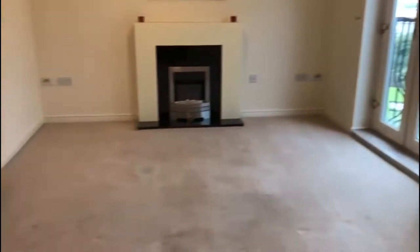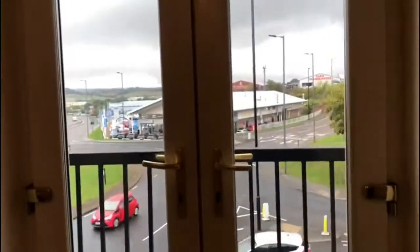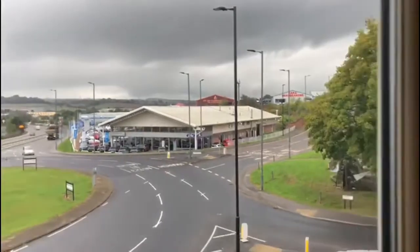We're now here in the lounge area. You've got double doors leading out to a Juliet balcony and, as you can see, also plenty of space to fit your furniture.